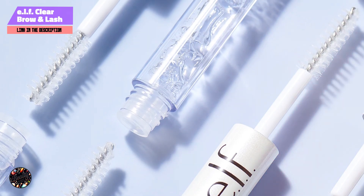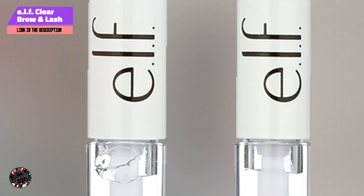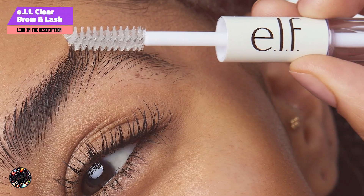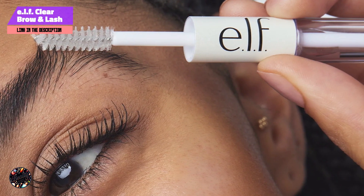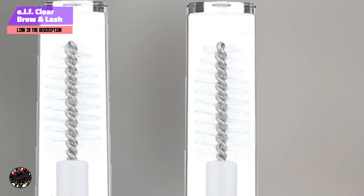Key features: this product features a dual-ended design, with separate wands for brows and lashes. The brush for brows is slightly thicker, ideal for taming and shaping, while the lash brush is more slender for precise application. The formula is lightweight and quick-drying.